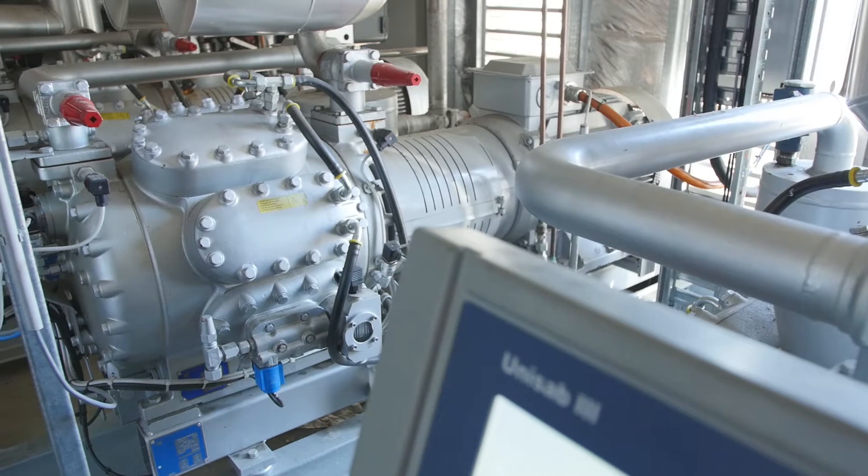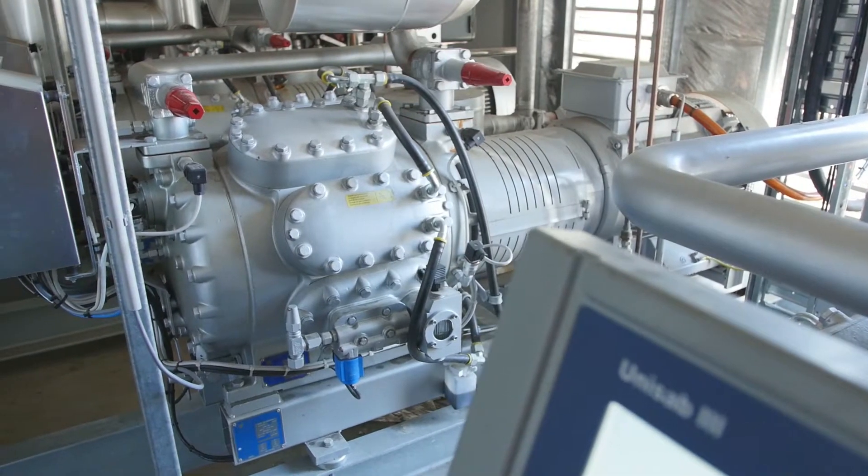The system that I'll be talking to you about challenges the general consensus that ammonia is only any good for large plants.